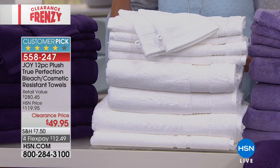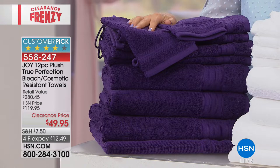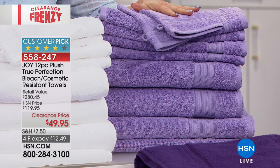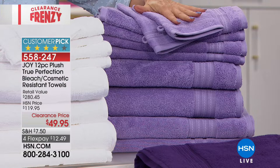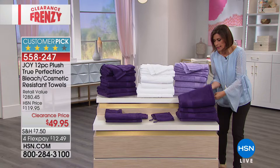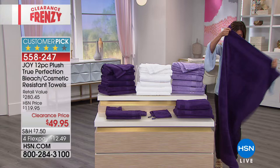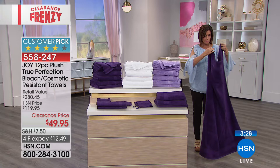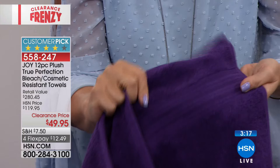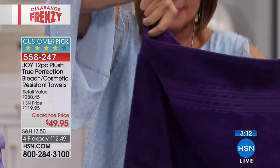Let me go through the colors: we have it available in a deep rich purple, the bright white, and lilac — three color choices. Let me go through the pieces: you're going to get two bath towels, nice and really oversized, completely finished around each edge with a beautiful decorative dobby border. In addition, you also get two washcloths with rings so you can hang them up, two hand towels, two mitts, two shower towels, and your bath mat included. Everything you need to replace all those towels.